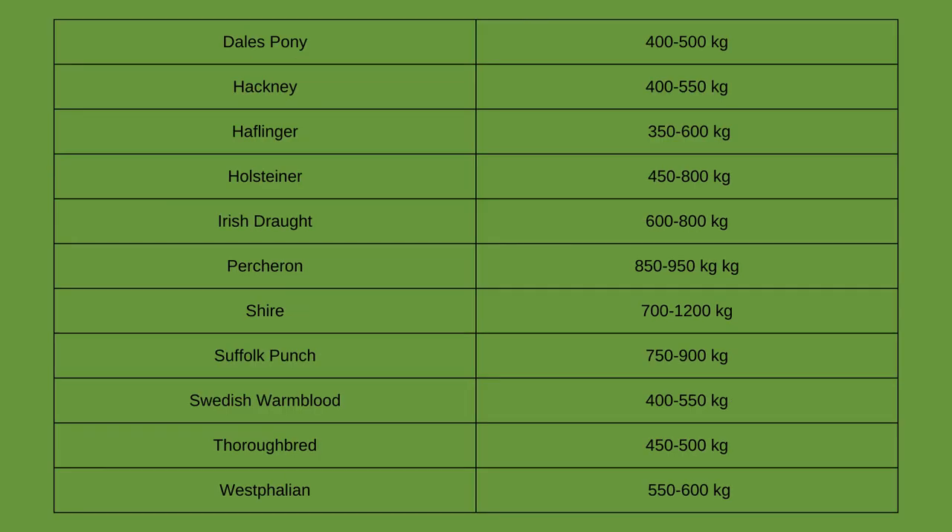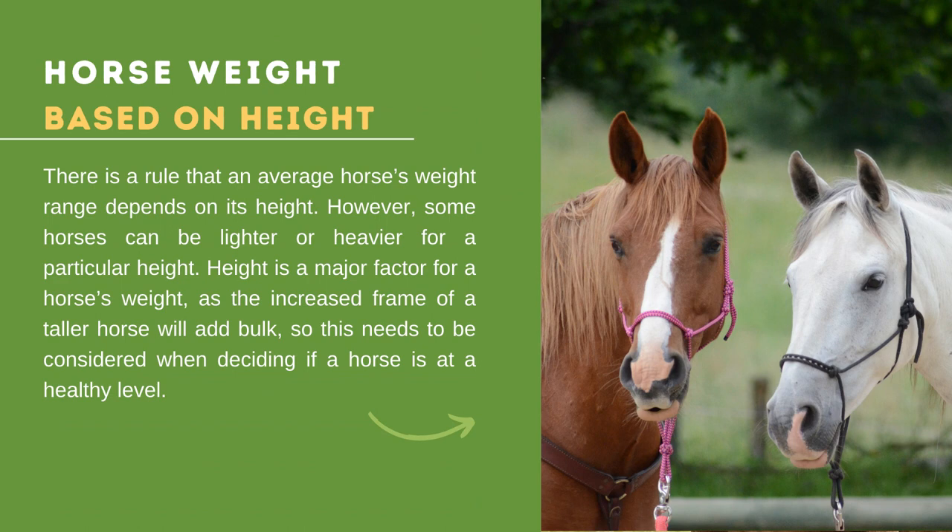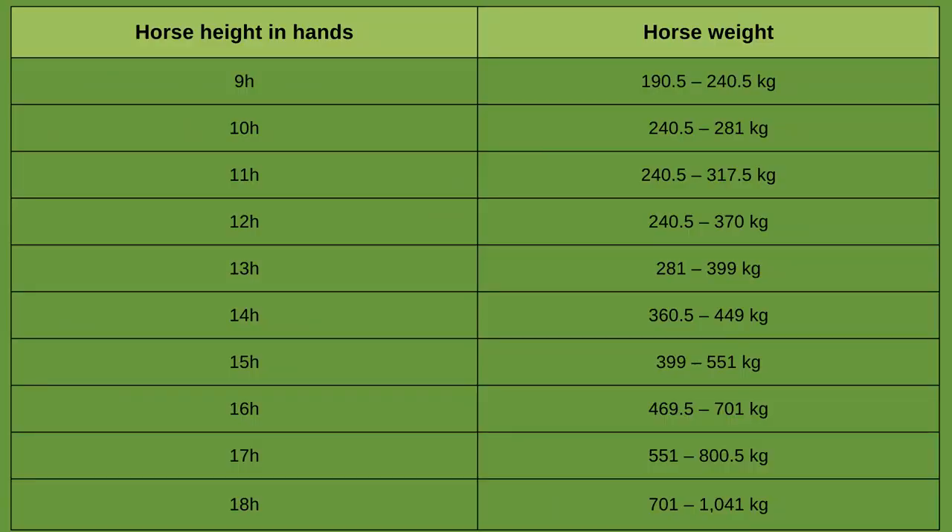The weight of the horse will also be based on its height. On average, a horse's weight range depends on its height; however, some horses can be lighter or heavier for a particular height. Height is a major factor for a horse's weight, as the increased frame of a taller horse adds bulk. A shorter horse such as 9 hands only weighs about 190.5 to 240.5 kg, compared to a much taller horse at 18 hands which weighs about 701 to 1,041 kg.